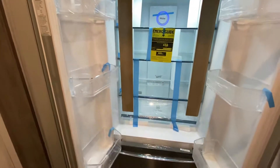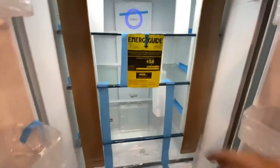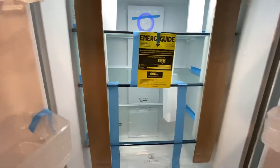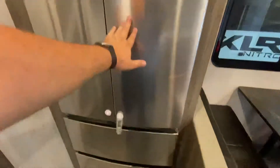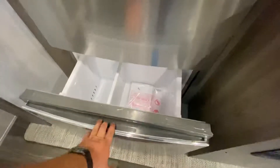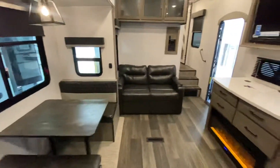Big boy refrigerator — plenty of space. This is how it comes straight from the manufacturer; they'll get the demo items pulled out. Really nice size refrigerator with two freezer compartments.